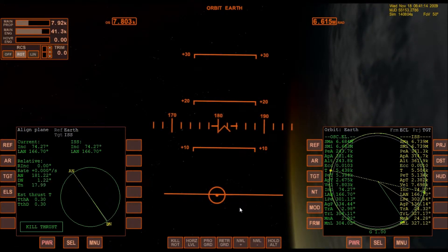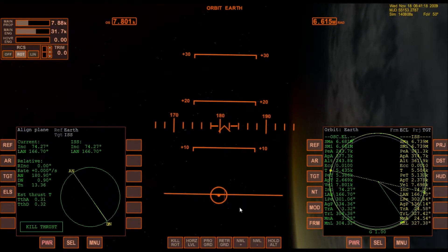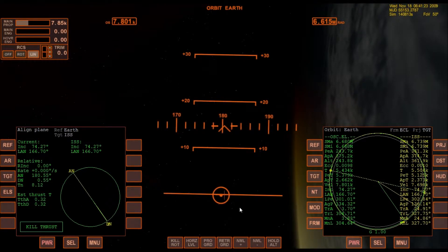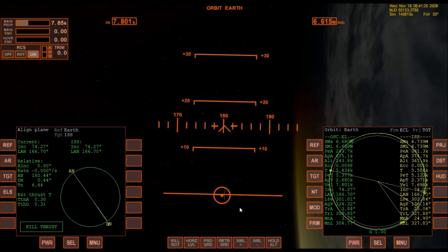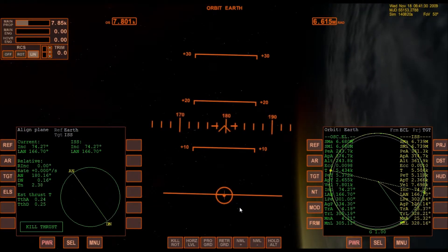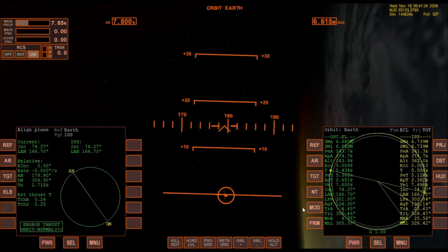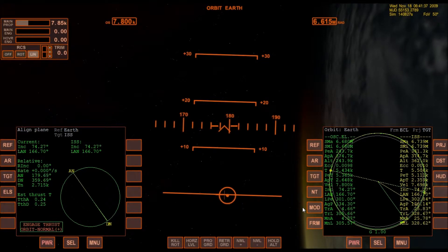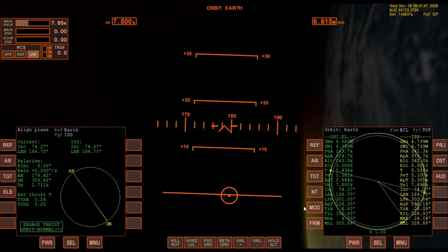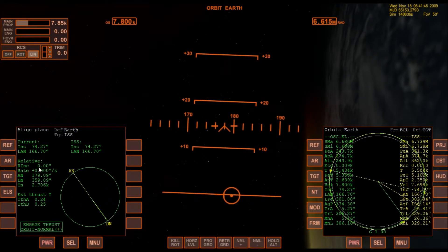Back off the main engines a little bit so we don't overshoot — 380, 379. Close enough. Now use translation to fine-tune: 374.7. Check my relative inclination — it's still zero.